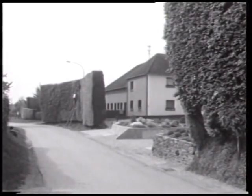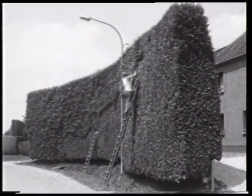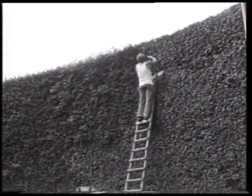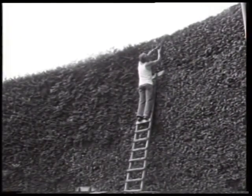Der Ort Eicherscheid, der bis 1971 als selbständige Gemeinde dem Kreis Monschau untergliedert war, gehört heute zur nördlich gelegenen Gemeinde Simmerath im neuen Landkreis Aachen.